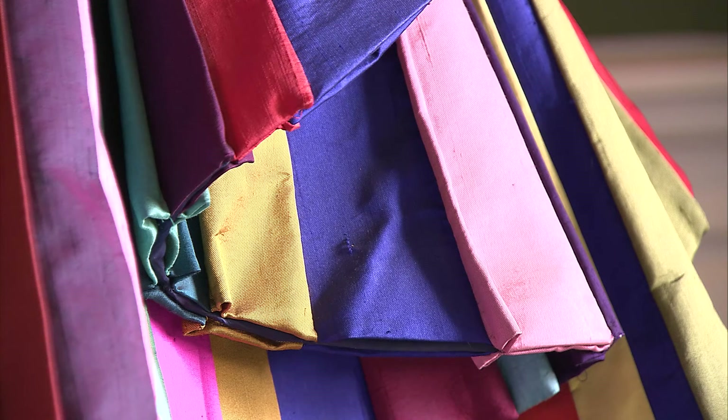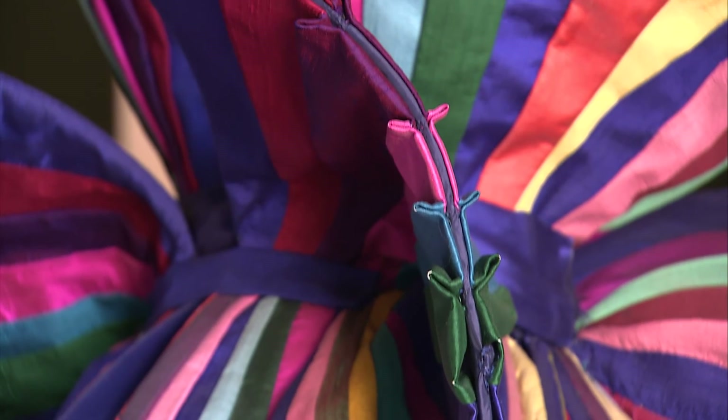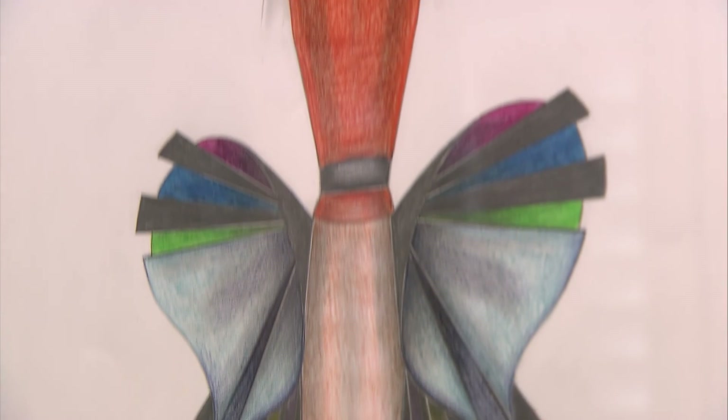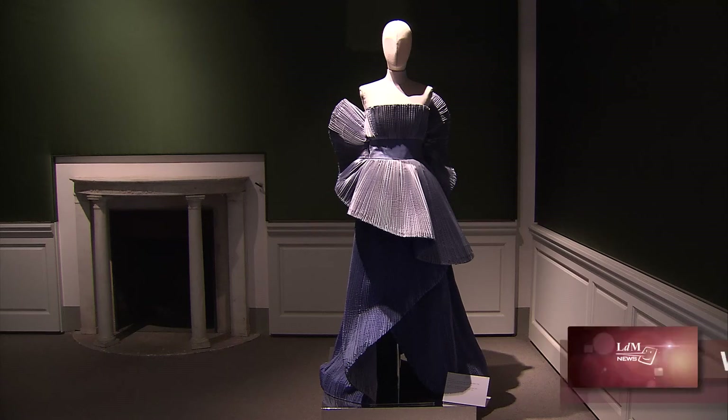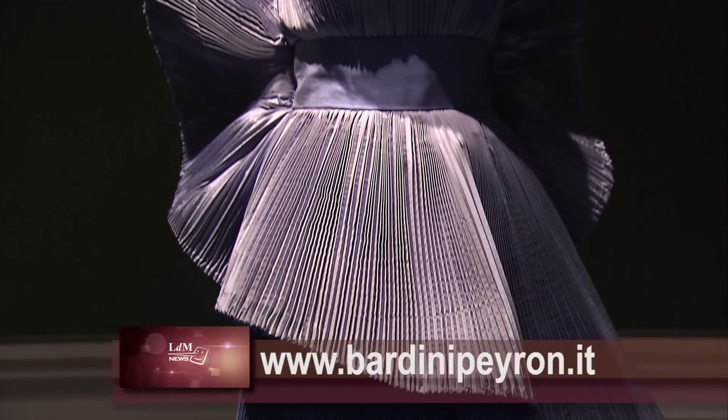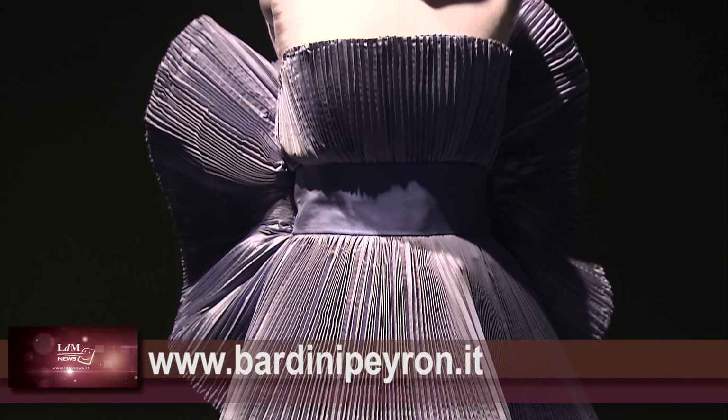This work is a multicolored sculptural garment with a strong chromatic effect. The museum is open every day except Mondays and public holidays. For details, see www.fondazionerobertocappucci.com and www.bardinipeyron.it.